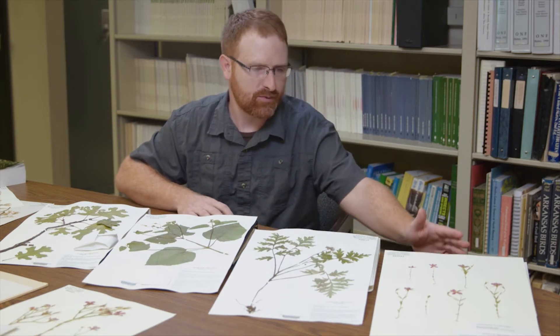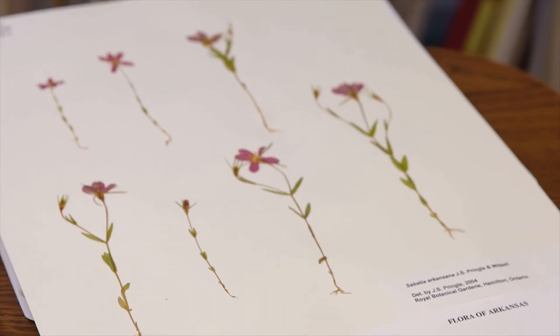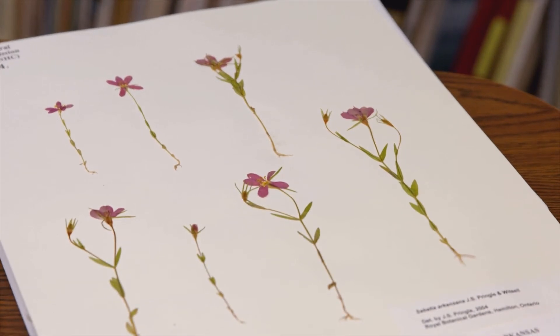And this is one of the most recently described species in Arkansas, Pelton's Rose Gentian. This is the one that was found only in Saline County and was described in 2005.